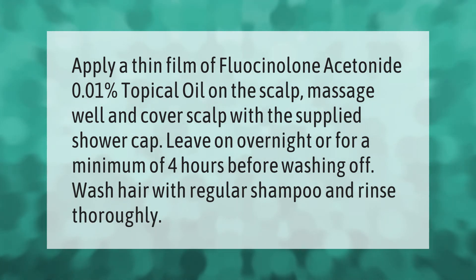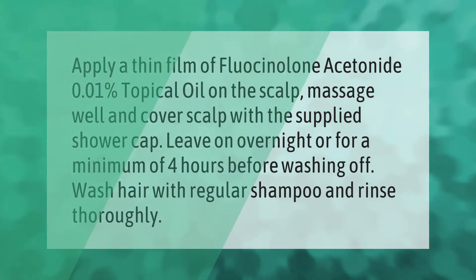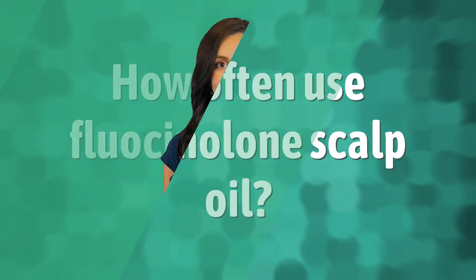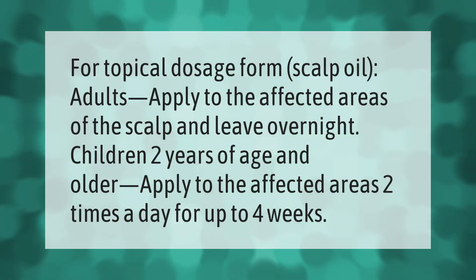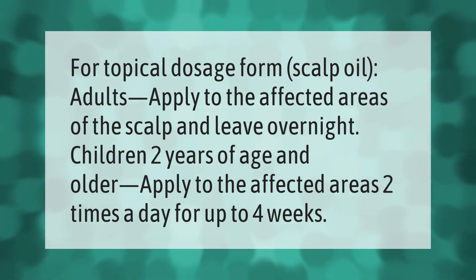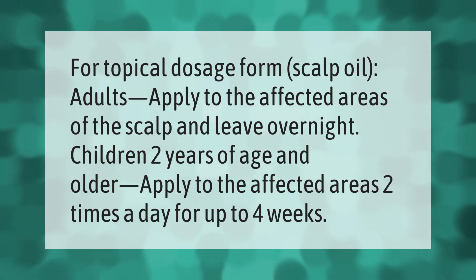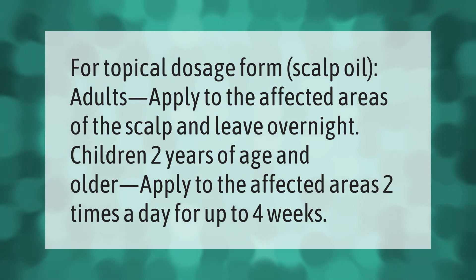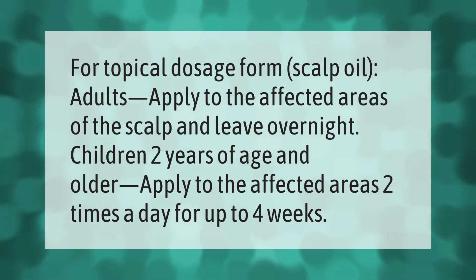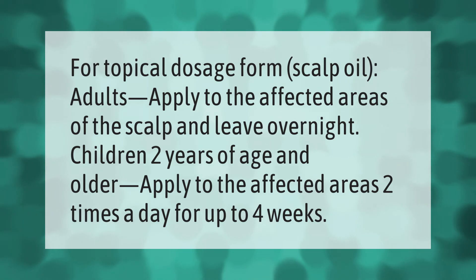For topical dosage form scalp oil: adults, apply to the affected areas of the scalp and leave overnight. Children two years of age and older, apply to the affected areas two times a day for up to four weeks.